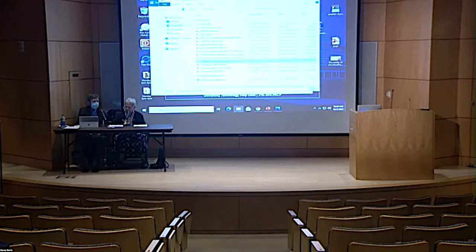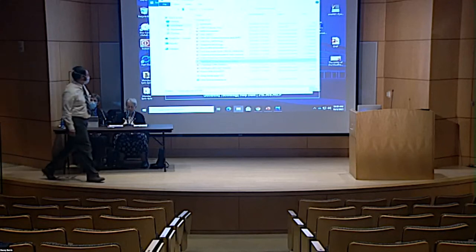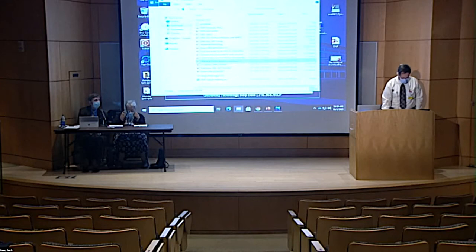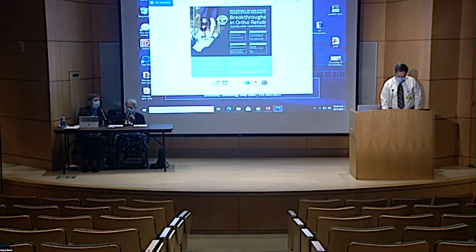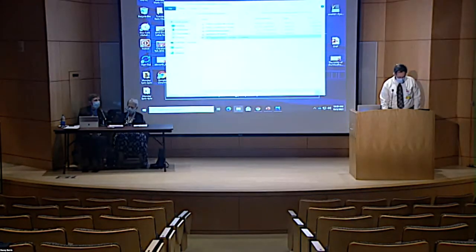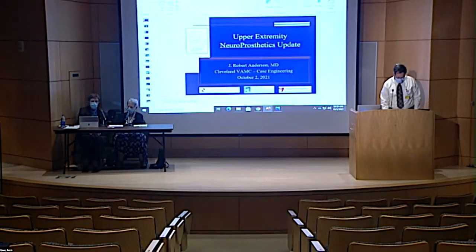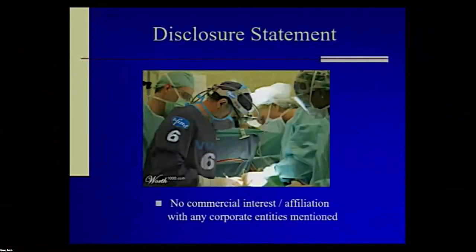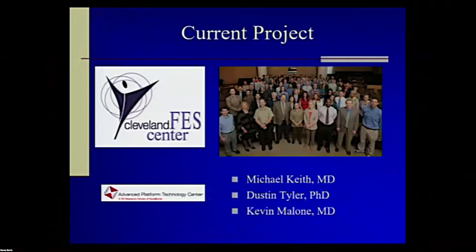Our next presenter is Robert Anderson on the upper extremity sensory prosthesis. This is kind of a follow-on to what we saw from sensory and lower extremity. As a disclosure, I don't have any commercial interest in anything I'm talking about here. Thanking DARPA and the VA for funding our research. A similar list of personalities — you'll see a lot of familiar faces. Michael Keith was really kind of the granddaddy on the surgical side of this. Dustin Tyler is the driving force in the lab on the PhD side. I'd like to thank my co-surgeon Kevin Malone.